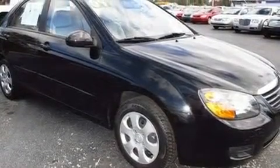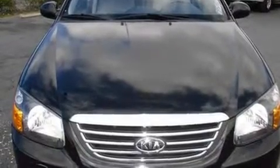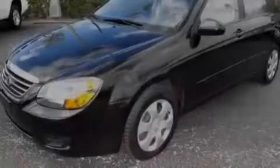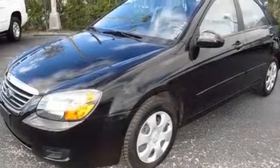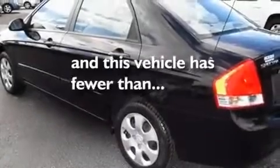Its top features include a split-folding rear seat, a rear window defroster, a CD player, a passenger-side vanity mirror, 12-volt power outlets, a low-tire pressure indicator, rear-impact crumple zones, side-impact airbags, rear-seat child-proof door locks, and this vehicle has fewer than 39,000 miles on the odometer.